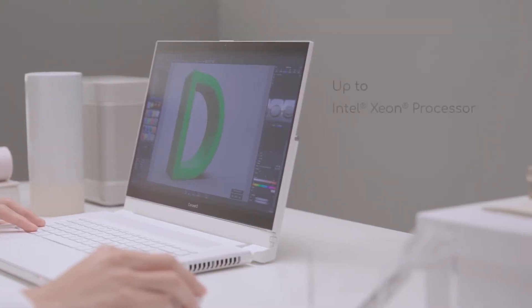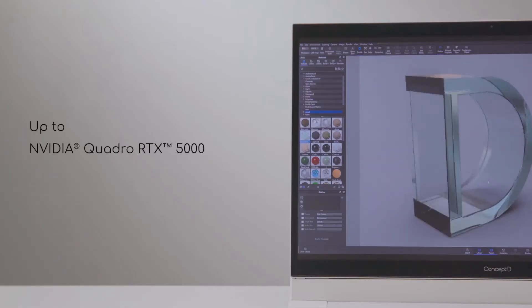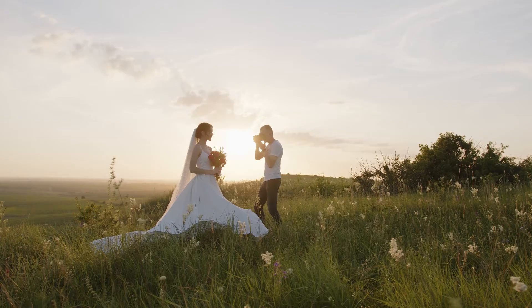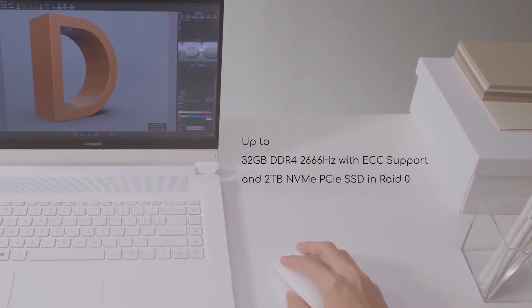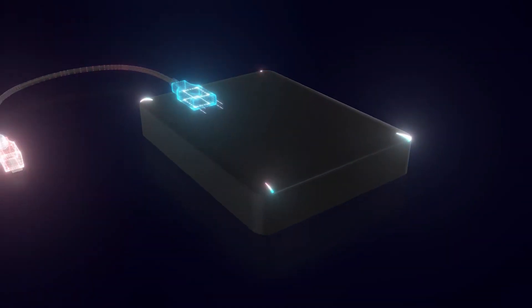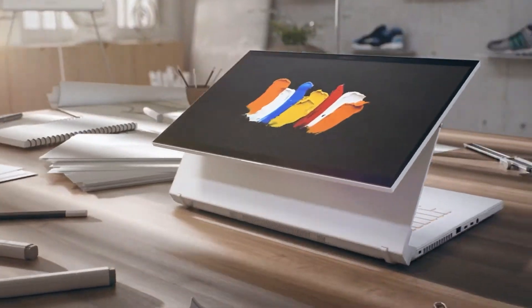Packing up to an Intel Xeon processor and Quadro RTX 5000, there's no doubt about its professional graphics performance — capable of the most demanding compositing or rendering out hundreds of wedding photos before they can even cut the cake. Paired with up to 32GB of DDR4 RAM and 2TB of M.2 SSDs in RAID 0, there's nothing to bottleneck this machine from being one of the best 2-in-1 laptops for photo editing in the world.